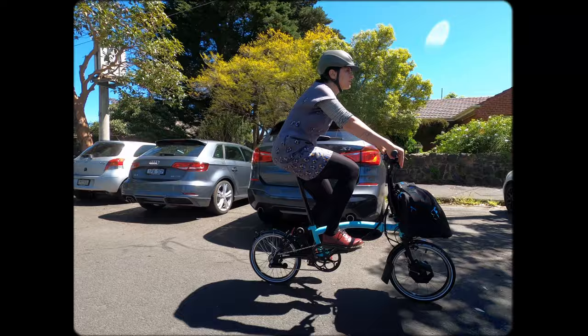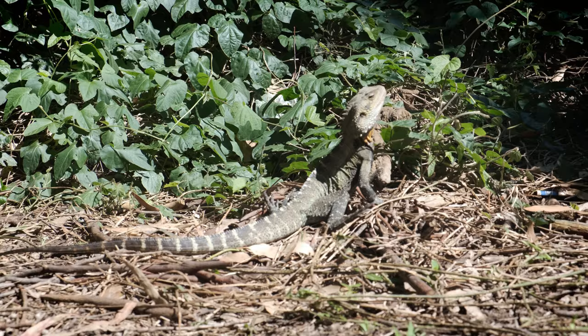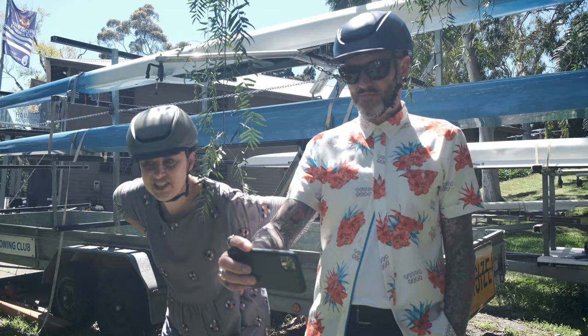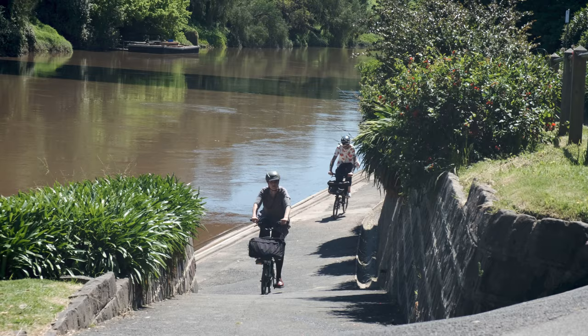There are things you can see on the bike that you can't see when you're driving, and walking doesn't give you the breadth. It's just so much fun. It allows me to get closer to where I need to be, and then I just pop her out, unfold her, and nip around the city.